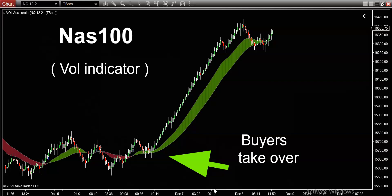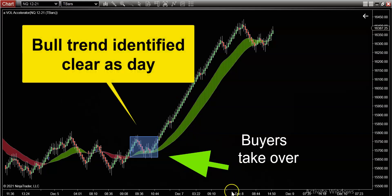That buy-low-sell-high concept is, in my opinion, the reason that many of you are failing — you're constantly trying to go against the trend. In a location like this, where the volume indicator changes from red into green, that's your clue. That is something you should not ignore; you have to be mindful of it and act accordingly, just like you would in anything else in life. Charts don't lie.